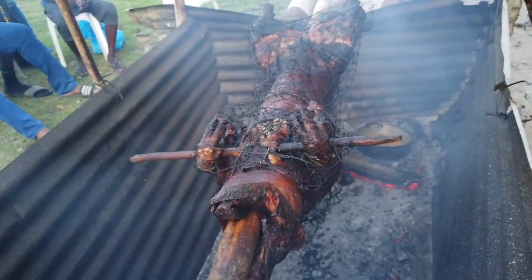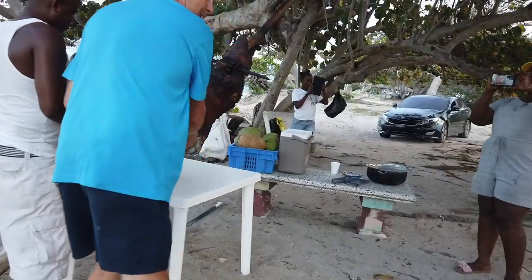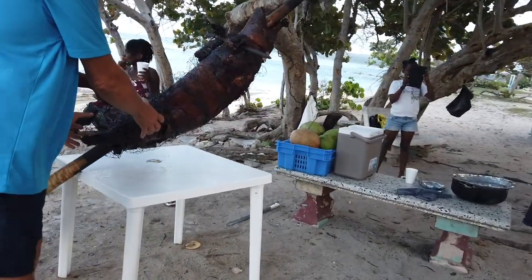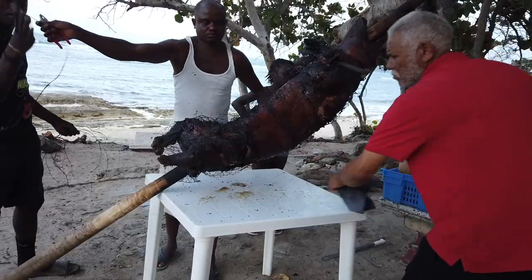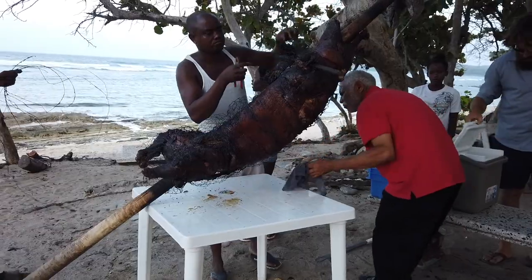That's a good size pig! It smells good. Oh yeah, all the skin's all crispy. It is perfect.